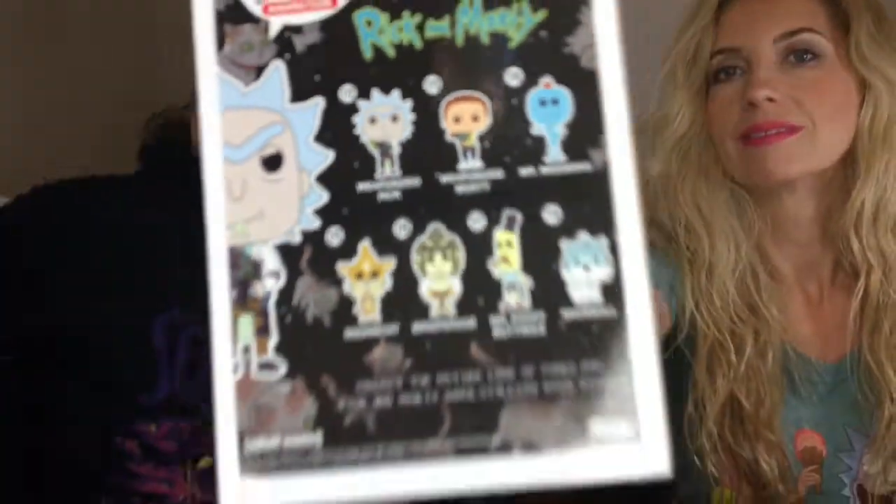Next one is Weaponized Rick. Here he is. The box is definitely banged up — maybe we'll rename him 'Ding Ding' instead of Weaponized Rick. Let's take him out of the box, he needs to be free. He's looking pretty sharp. At least the pop itself looks in good condition.